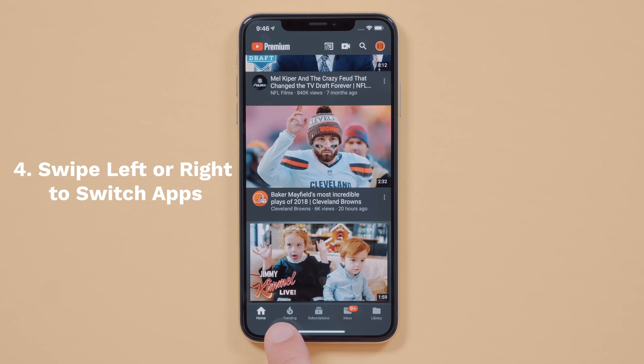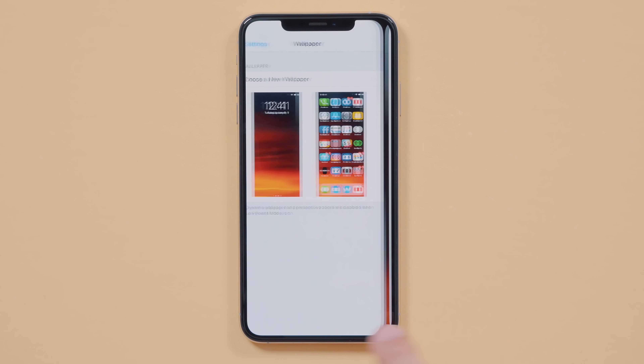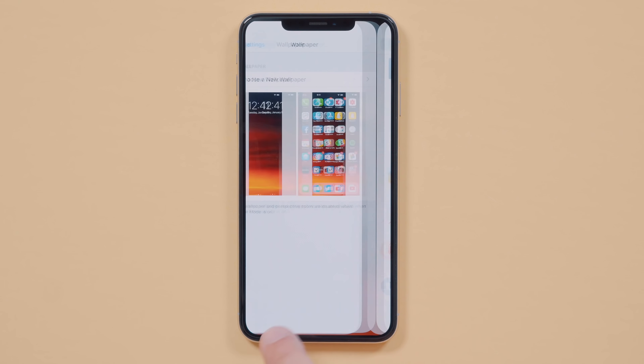Speaking of app switching, you can actually left or right swipe along the bottom of the screen to switch apps on an iPhone X or newer. Super convenient for going back and forth between specific apps.